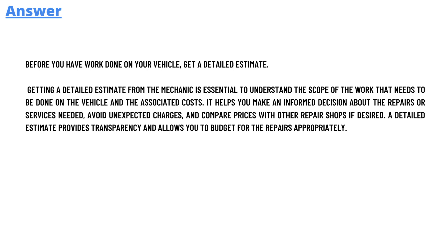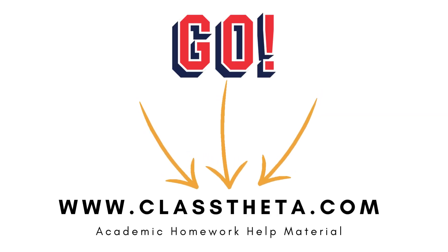So that's the answer. If you still have any other questions, just leave a comment and I will get back to you as soon as I can. Thank you very much for watching the video. Until next question, bye bye.